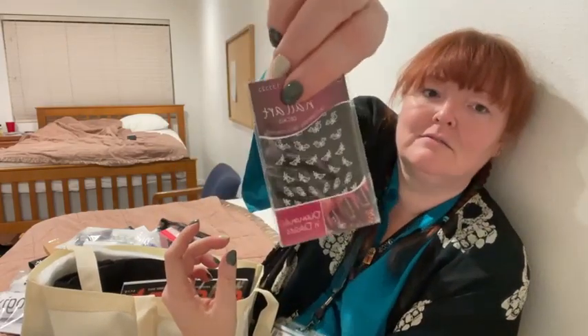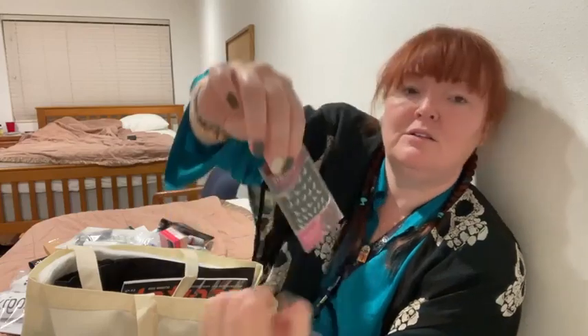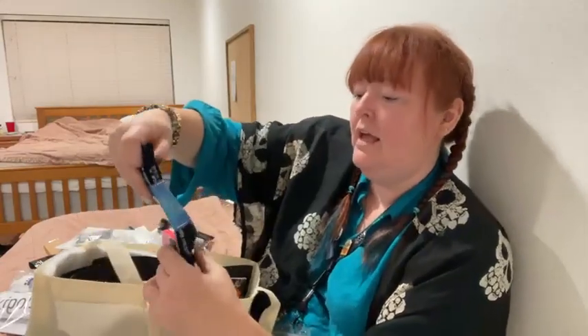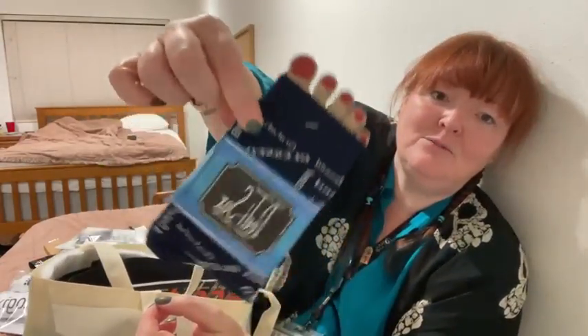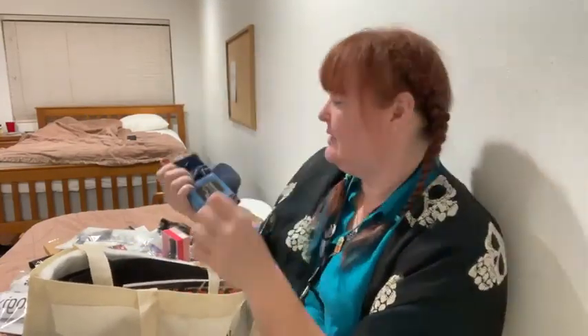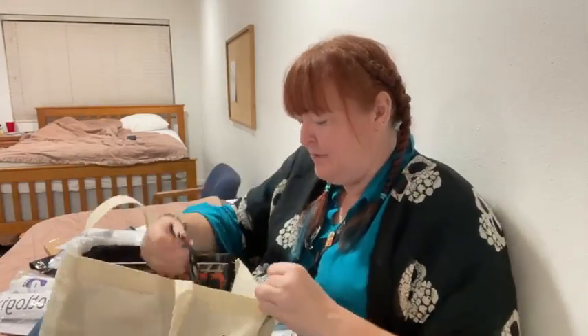There are some Sina nail art decals in here — they have a little bit of sparkle to them, with what looks like a little crystal in there. And Petty Socks! There are Petty Socks — the real Petty Socks. They are lovely. You can never have too many Petty Socks.